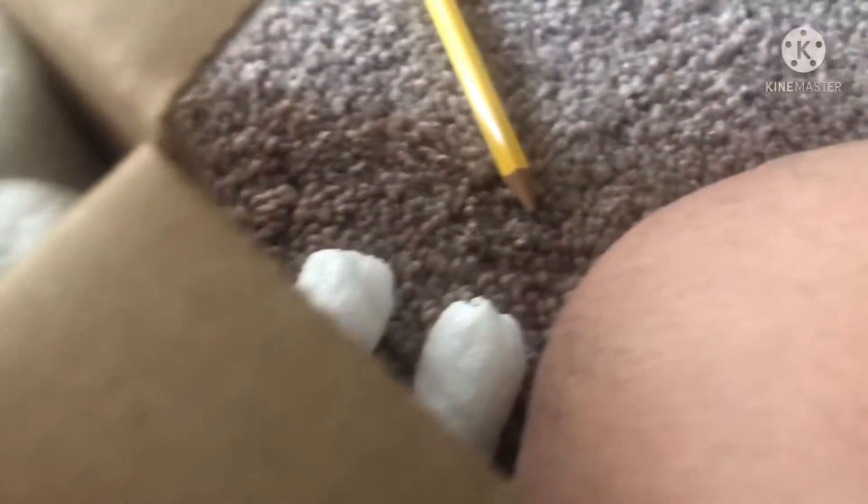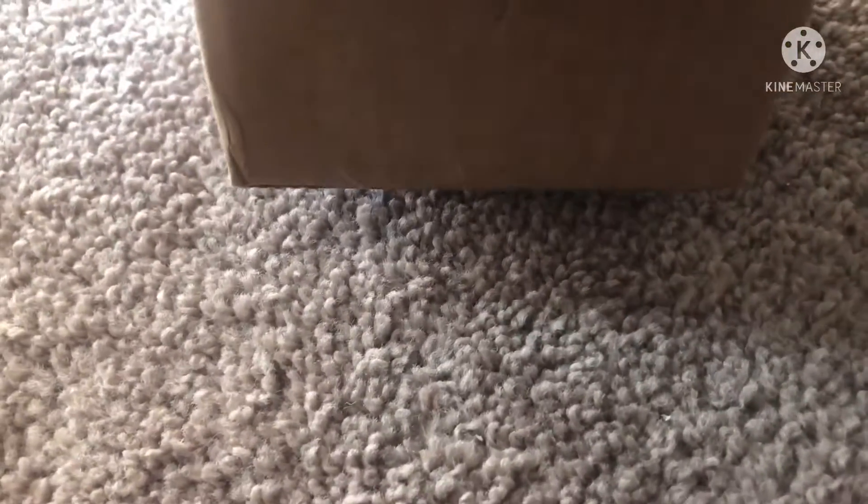Let's zoom in and see what's inside. Okay, let me stop with these packing peanuts here. Alright, before I show you guys, I'm gonna take a guess — do you have any guesses?